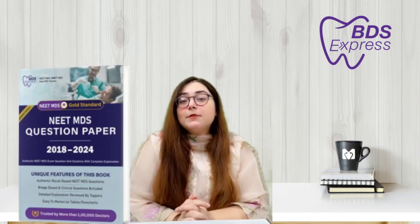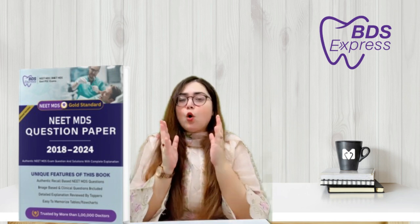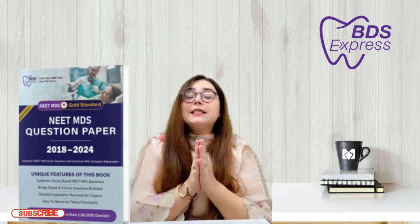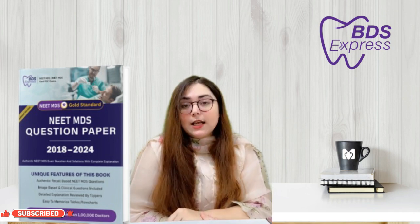Are you a NEET MDS aspirant and struggling to find all previous year authentic questions? My book is out on Amazon and Flipkart — just check the video description. It contains all the solutions along with the reason to rule out, for your convenience. Get your hands on it today and take a significant step towards your success.